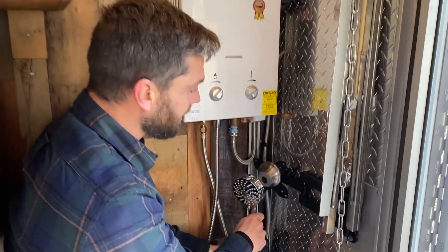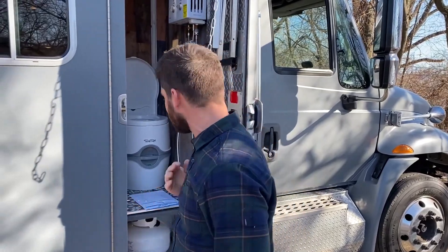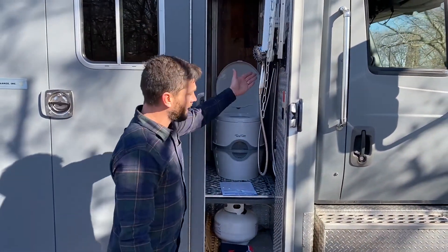But we can also show you the outdoor shower here. For those of you that are an outdoor shower person like myself, you do have a nice outdoor shower area here.